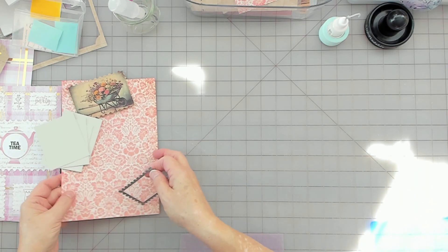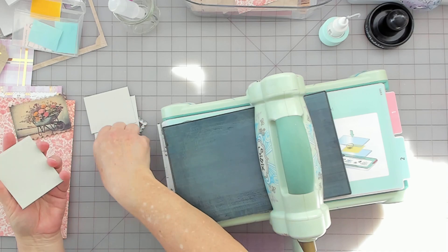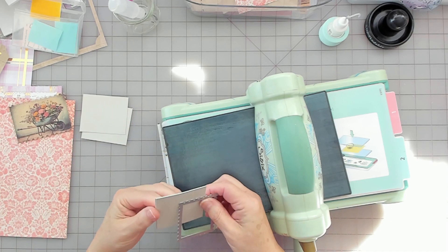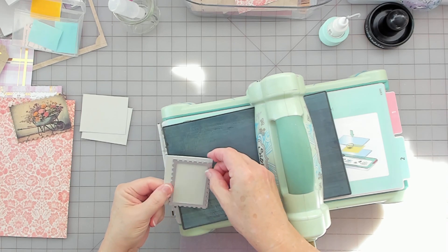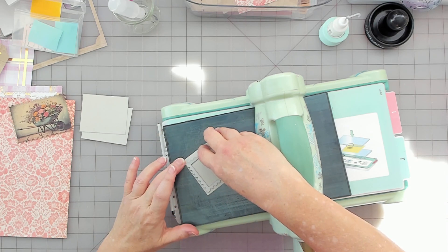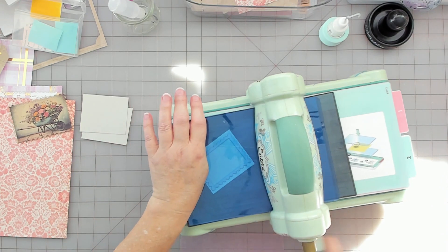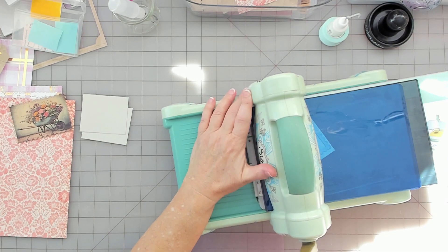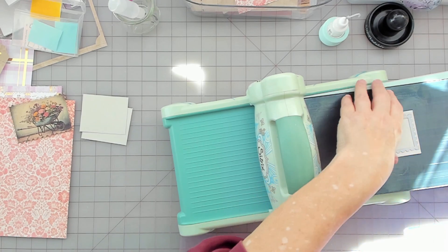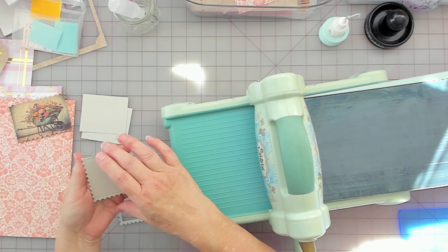Everything might crash to the ground here. I'm going to die cut these out — I think I can do two at a time. I want the texture side up. Oh yeah, I like that.